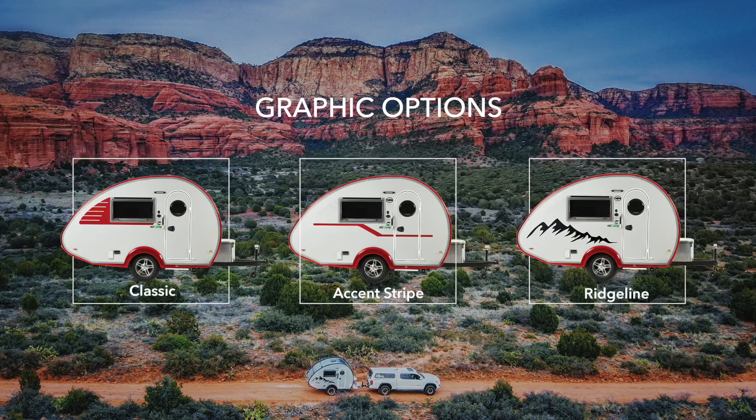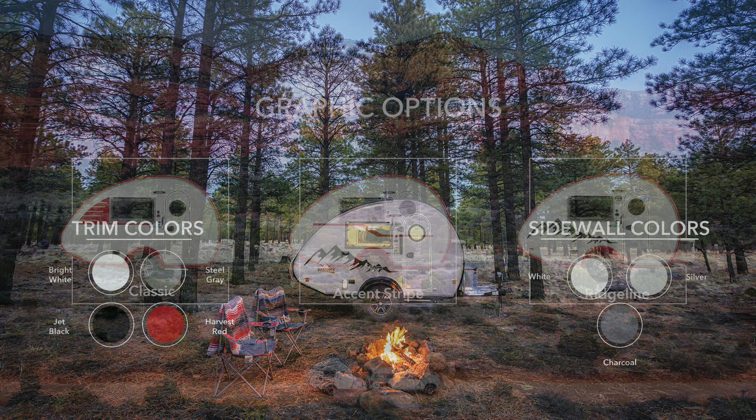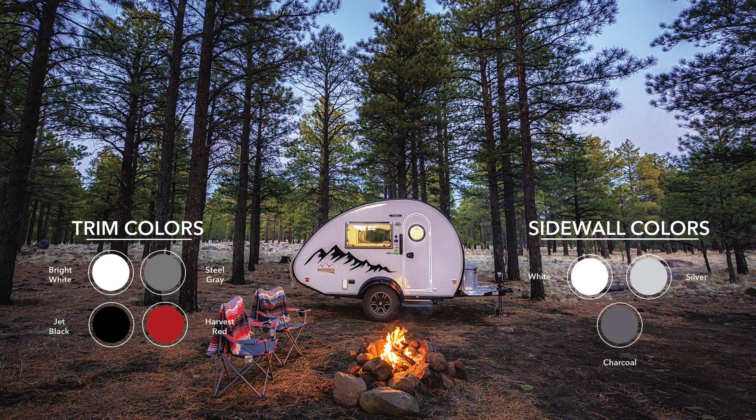Like previous model years, the TAB 320S comes with your choice of three different graphic options, including Classic, Accent Stripe, and Ridgeline, which looks fantastic with the Boondock package. We also have your choice of sidewall and trim color. Trim colors are available in bright white, steel gray, harvest red, or jet black. Sidewall colors include white or silver. Charcoal is available for an additional cost.